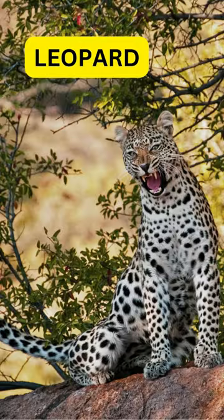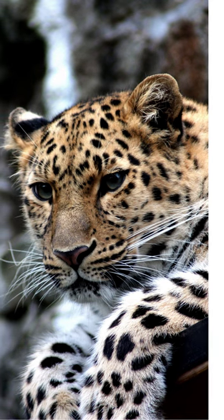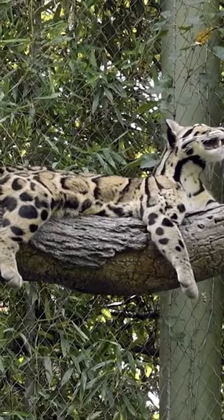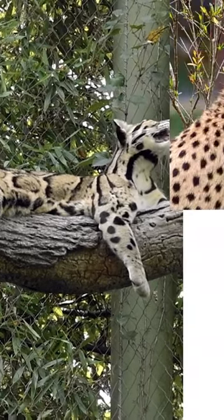In contrast, the leopard is an apex predator, famed for its adaptability and strength, sporting a tawny coat with rosettes that offer excellent camouflage in various habitats. The leopard is a superb climber, often seen hoisting its kills into trees for safekeeping.